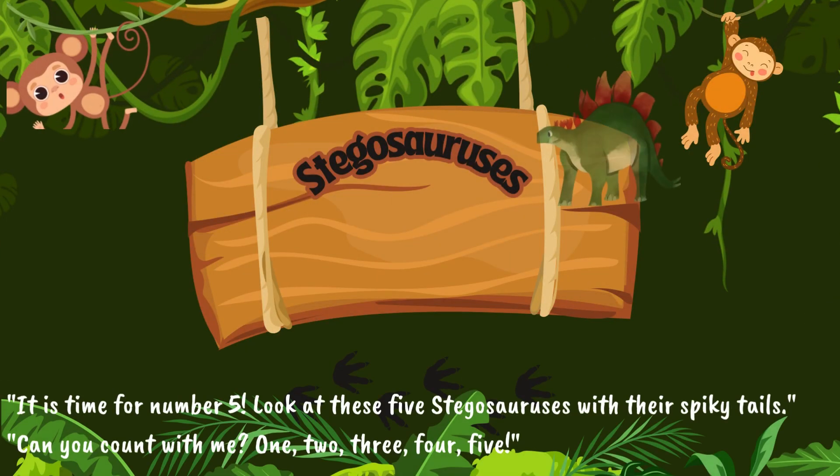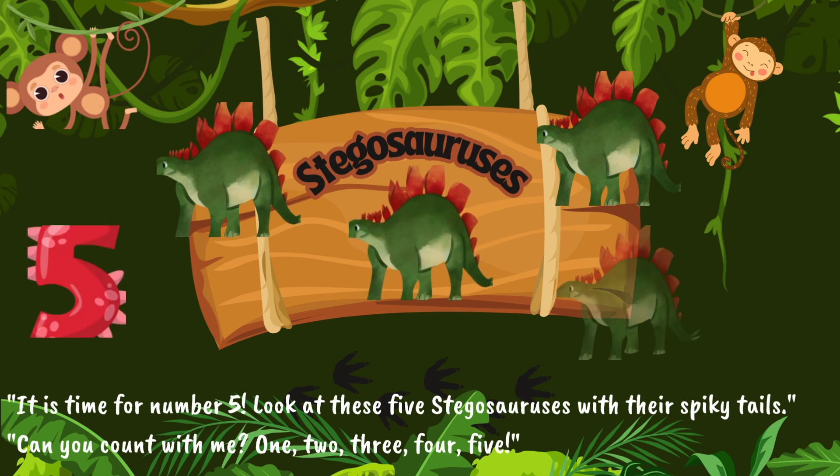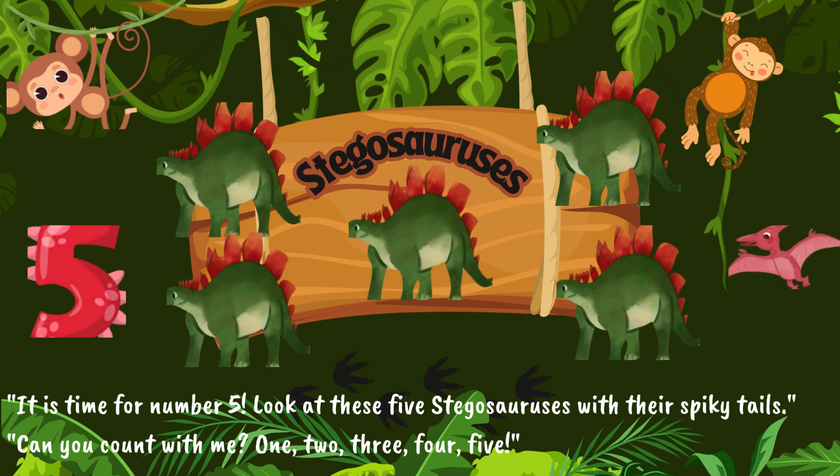It is time for number five. Look at these five Stegosauruses with their spiky tails. Can you count with me? One. Two. Three. Four. Five.